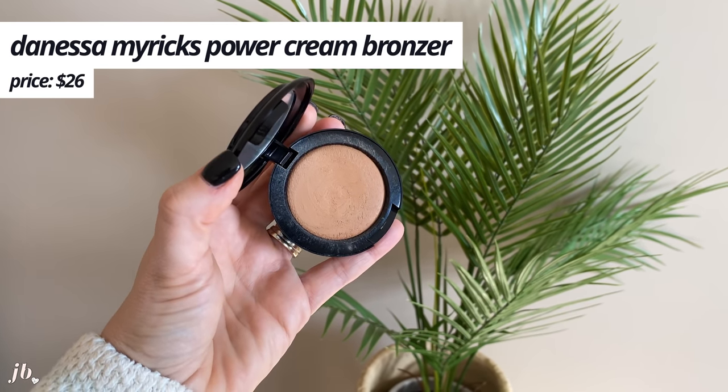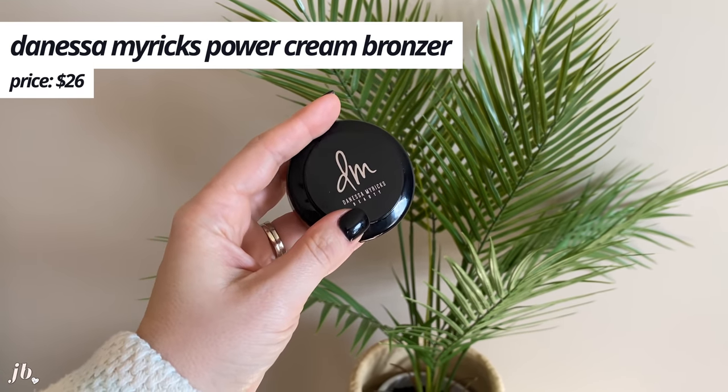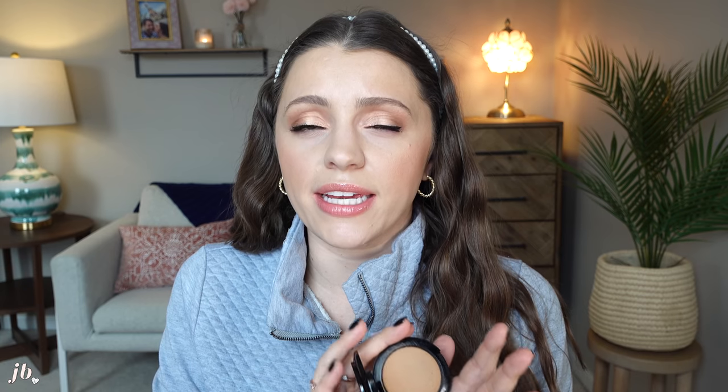This cream bronzer is so creamy but long-wearing. It's the Danessa Myricks Power Bronzer — I have it in the shade Light, it's $26, and you can find it on the Danessa Myricks site, Beautylish, and Camera Ready Cosmetics. This is the creamiest and yet most long-wearing bronzer I've tried. It's easy to apply and almost seems mousse-y but so seamless. Some cream bronzers are pigmented but hard to blend; others blend easily but disappear in two hours. This is the perfect hybrid.